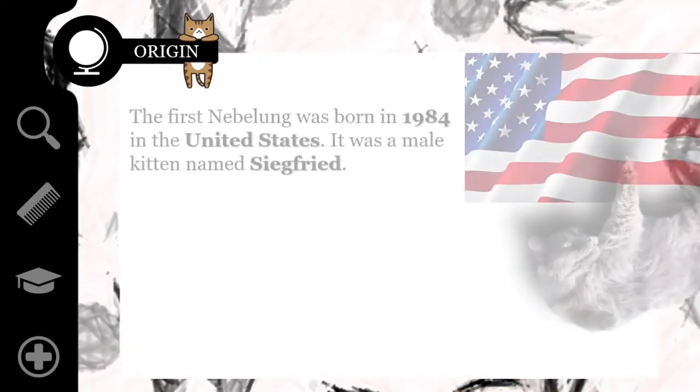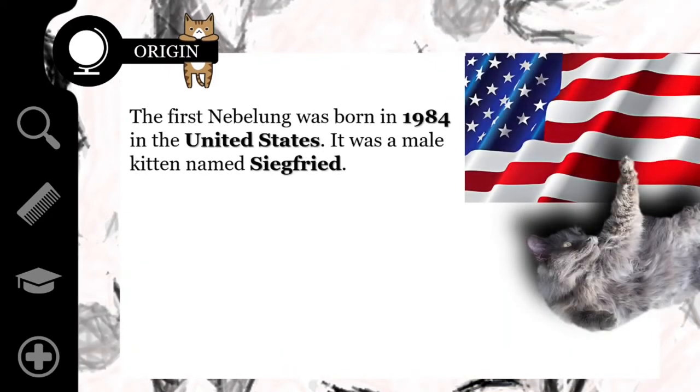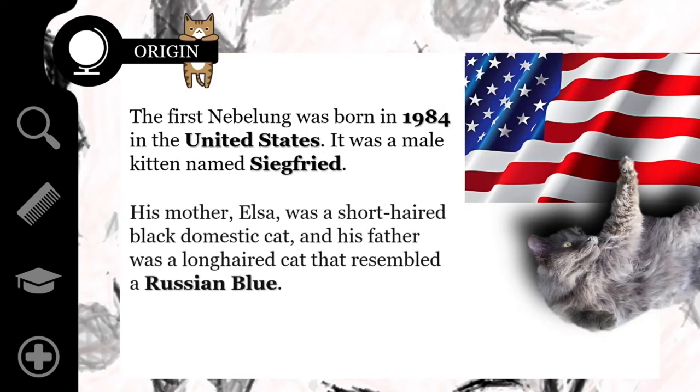The first Nebelung was born in 1984 in the United States. It was a male kitten named Siegfried. His mother, Elsa, was a short-haired black domestic cat, and his father was a long-haired cat that resembled a Russian Blue. Siegfried was the only long-haired blue kitten in the litter.